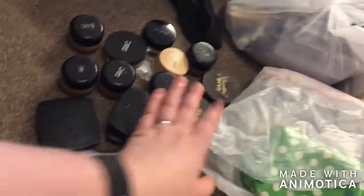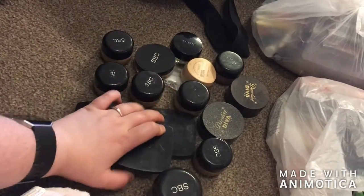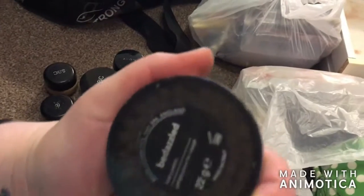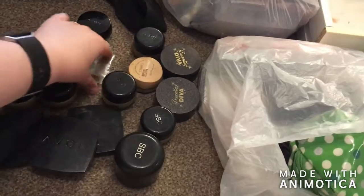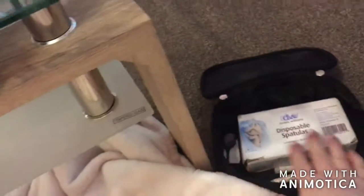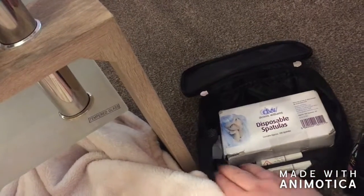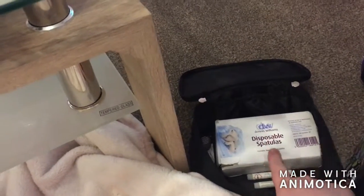A lot of things that are out of date. This is my foundation, pressed powder, and like balls that I need to sort out. Over here I've got like spatulas and stuff from when I was at college, like nail glues and lash glues — I want to keep those. So hopefully I'm gonna get a wax pot.